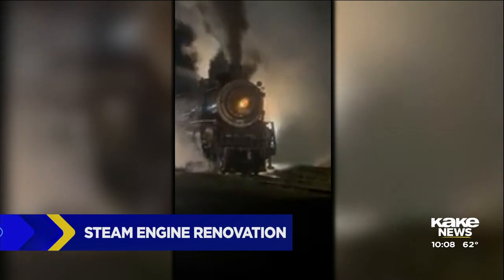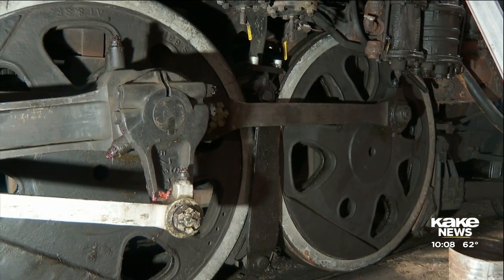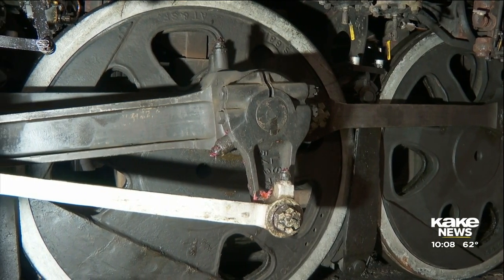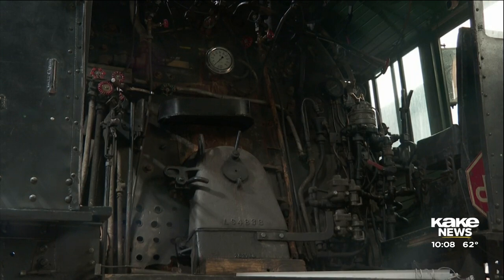The Santa Fe 3415 is 104 years old. Over the years, this steam engine has put about 1.8 million miles on the tracks. These high-pressure trains need maintenance regularly. Every 15 years, you have to take the locomotive boiler completely apart, inspect it, and replace parts.